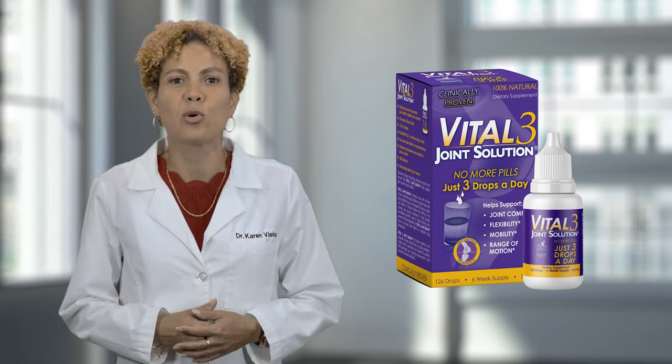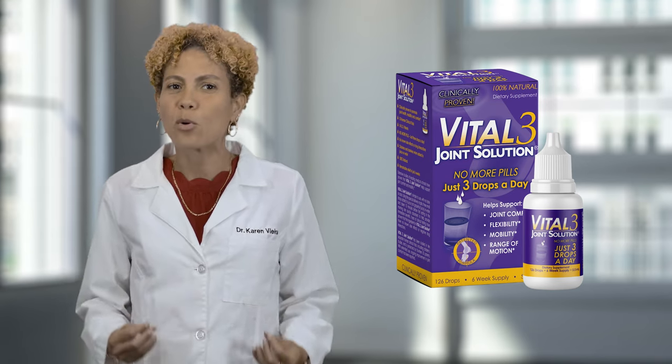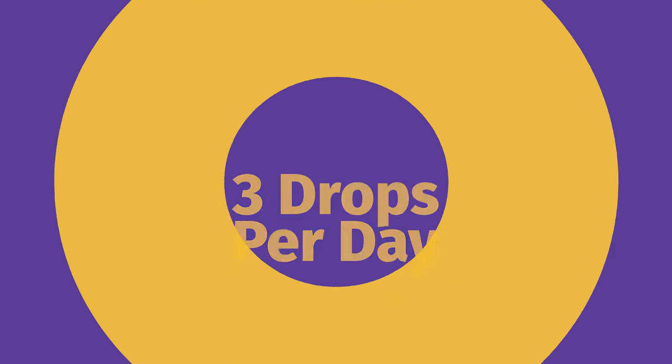Today I would like to talk to you about Vital 3 Joint Solution. This is a powerful collagen supplement that is in liquid form and the best part is you only need three drops a day to experience joint health support.